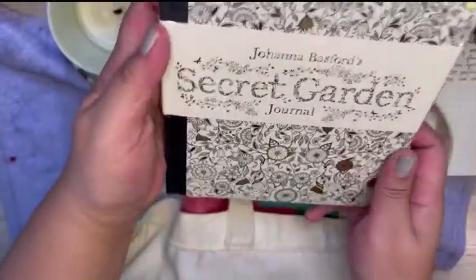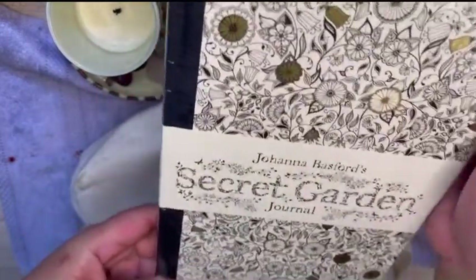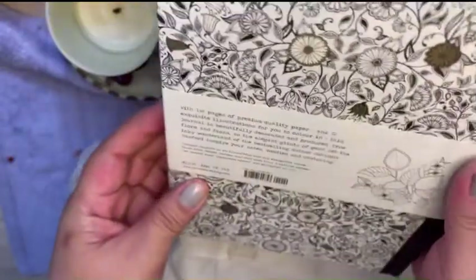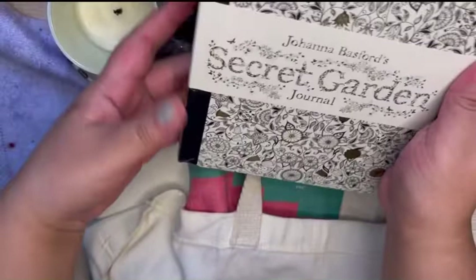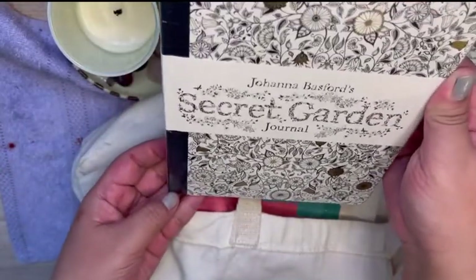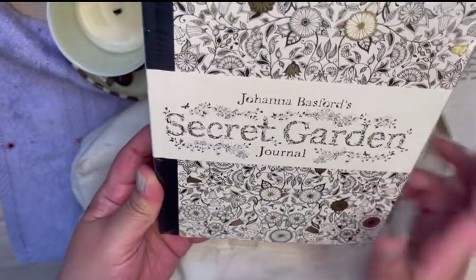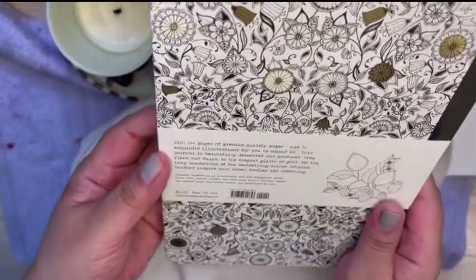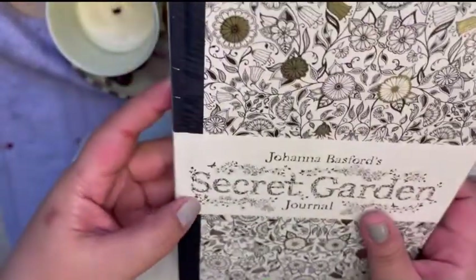I don't know what I will use it for but for sure it will be something special and I will share with you once I crack open this amazing journal. It's a Joanna Bassford secret garden journal. Joanna Bassford was the artist behind the secret garden coloring books that came out a few years ago that ended up being wildly popular. So when I open this journal, I am expecting some of those intricate flower patterns to be on the pages as decoration.